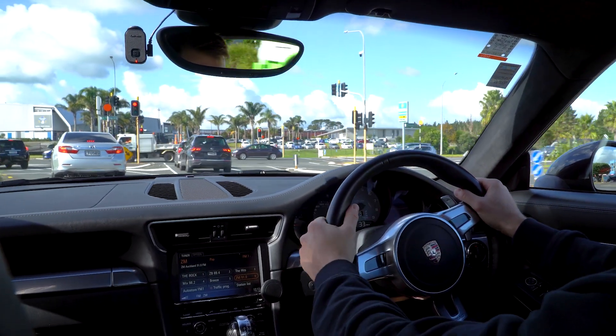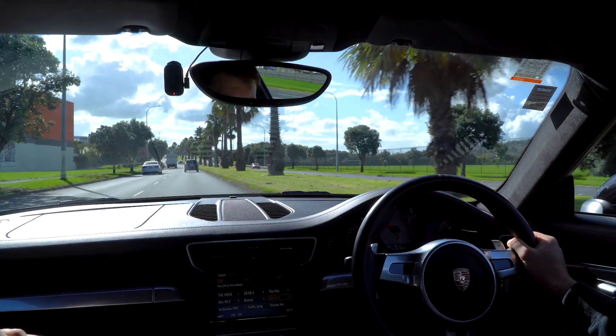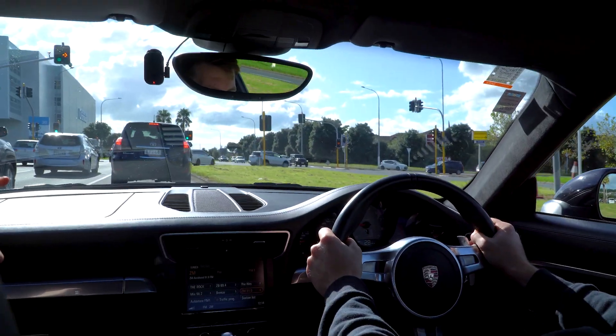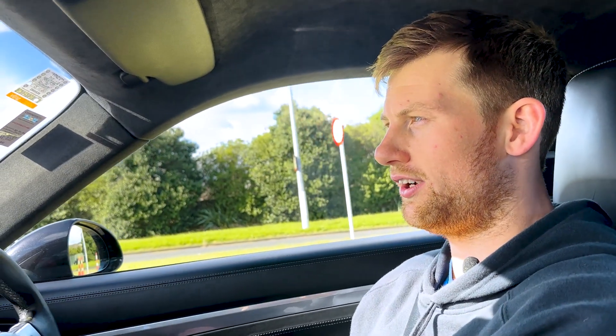One thing to get used to is if you drive a Japanese car like I do, the indicators are on the opposite side — keep that in mind, otherwise you keep hitting your wipers, which can be a real pain. So I've got her forced into manual mode, as you can see by the gear knob, which elongates the RPM so I can literally go right up to 8,000 RPM. I'm primarily using the paddles, which is fantastic. Coming up to the lights, I'll do a little bit of a takeoff just to show you how quick this Porsche 911 really is.